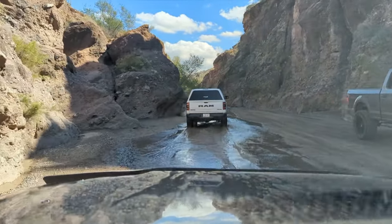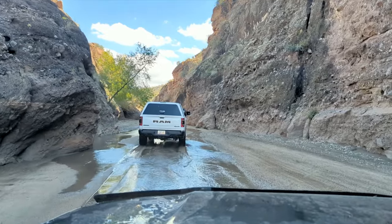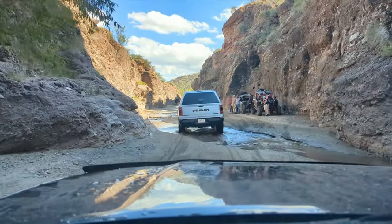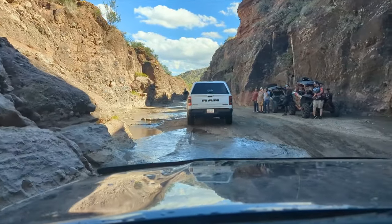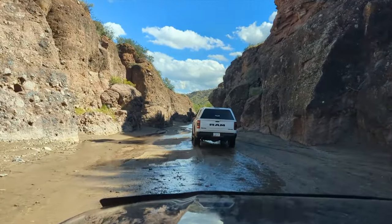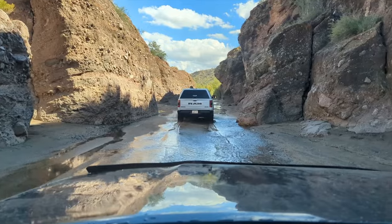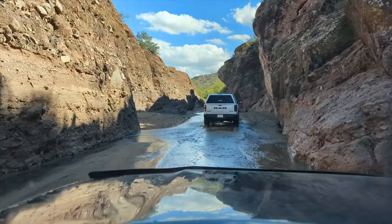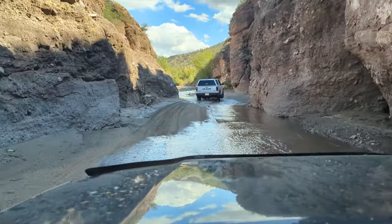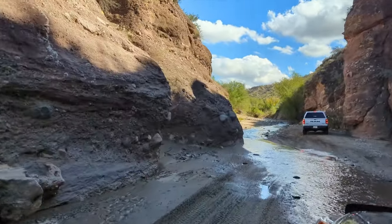At one point we seemed to be approaching the end of the trail, and we looked for a place to pull over. We soon found an embankment and stepped out to take in the scene and let Loki stretch his legs again.